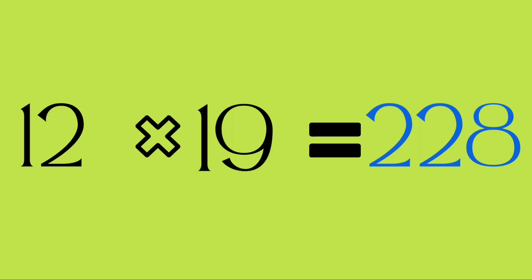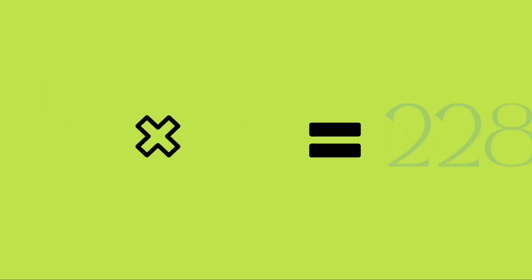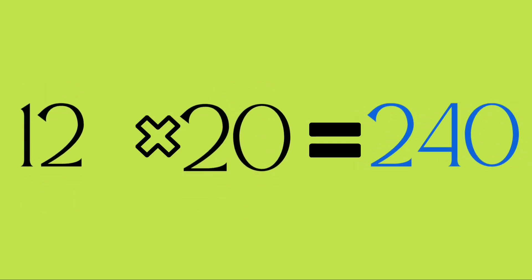Twelve nineteens are two hundred and twenty-eight. Twelve twenties are two hundred and forty.